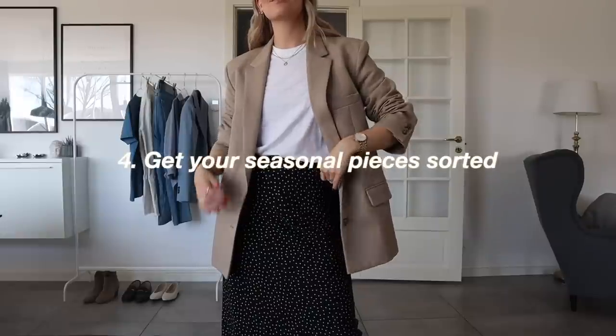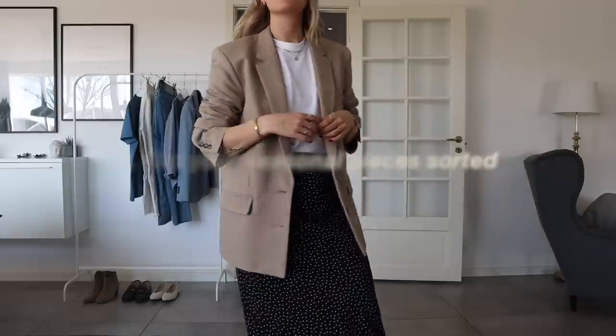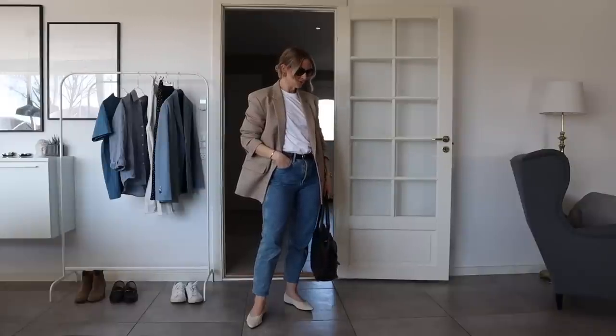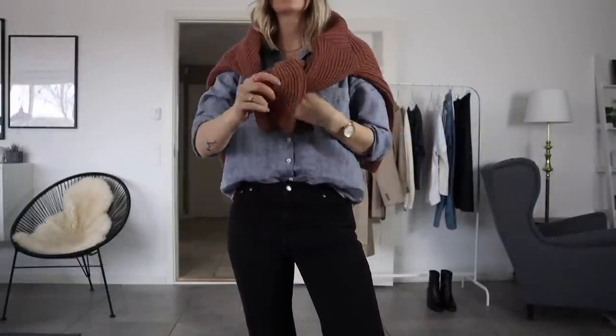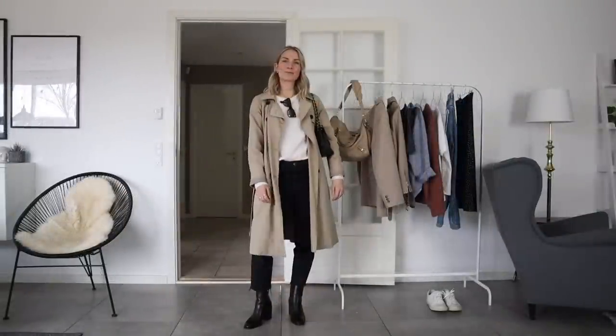After that, it's time to get your seasonal items sorted. Store away any items that are out of season and only keep out what you can actually wear right now — both weather-wise but also just what you're in the mood for wearing. This will cut out the visual noise, because you don't have to worry about items you might not be able to wear right now, and getting dressed in the morning becomes a lot more enjoyable and calm.